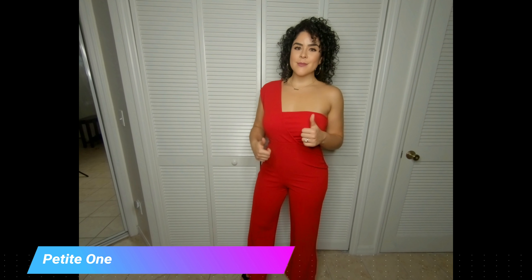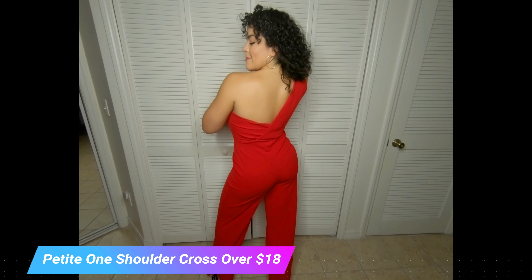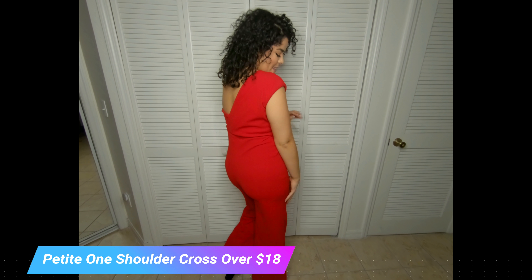I absolutely love this dress — it's a thicker material so it definitely hugs in the right places. I actually mistakenly bought this one in the tall size, but I like it because it goes down to my ankles and gives a super cute look. I would definitely use this for a girls' night out or anything that involves getting a little more dressed up, like a nice dinner. I definitely recommend it.